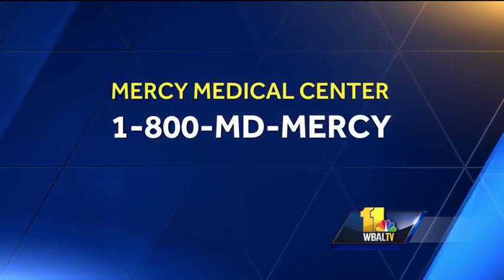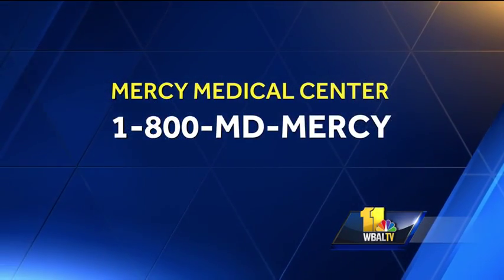Doctor, thank you so much — really good information to take under consideration. Thanks for coming in. And if you have any questions or would like a referral, just call 1-800-MD-MERCY.